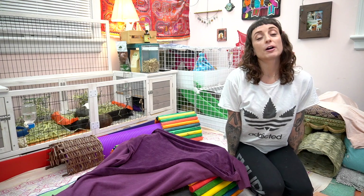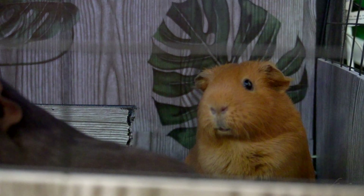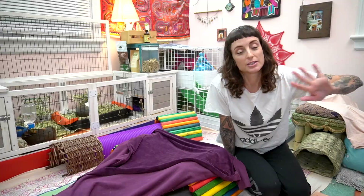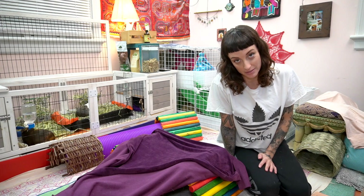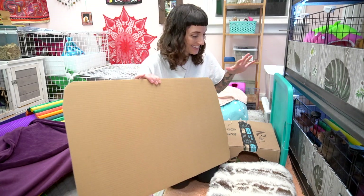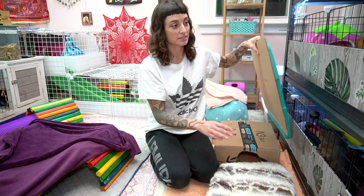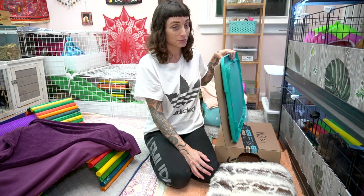Hey guys, today we're gonna talk about food because it's the most important thing. I'm going to let the Rose family hang out with us during the video. I have David barricaded — that sounds really bad — but David's been real extra lately so we have kind of a wall up because he's been breaking out. My pigs are on a routine and at this time of night is their free roam time, and David is ready for it.